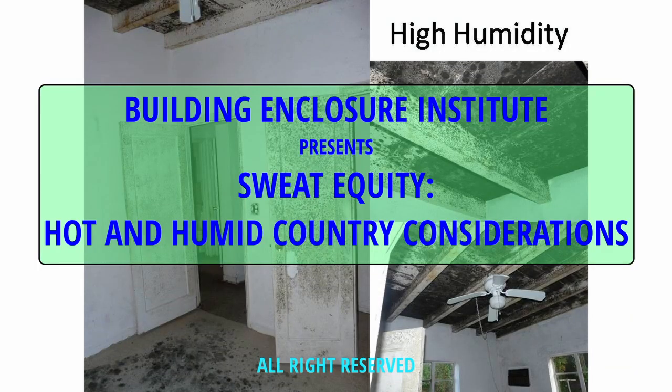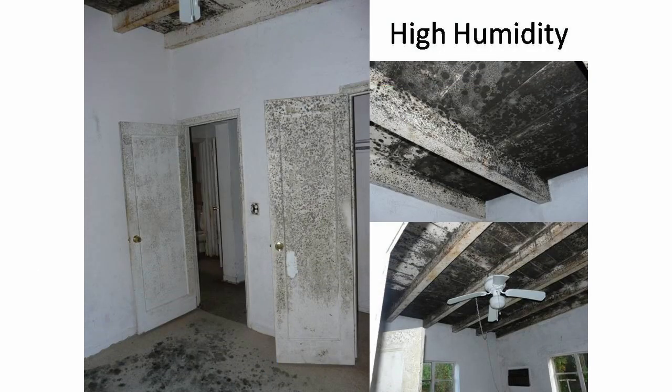Welcome to the tropics. This is a spontaneous growth of mold and mildew in the presence of humid air.